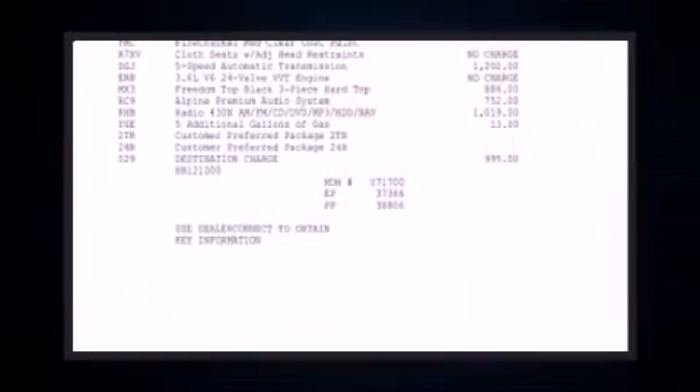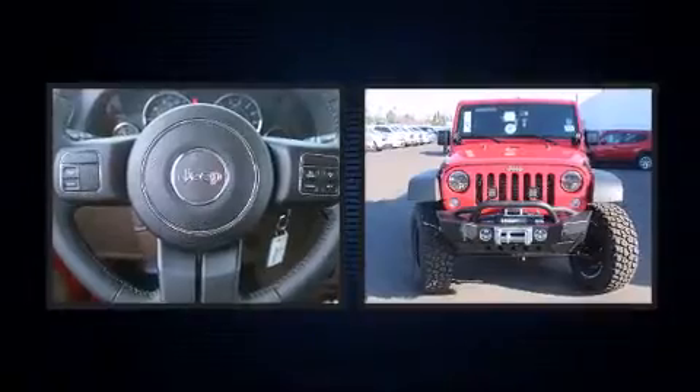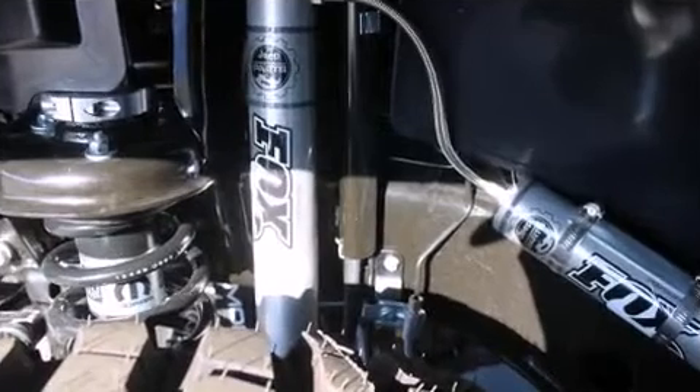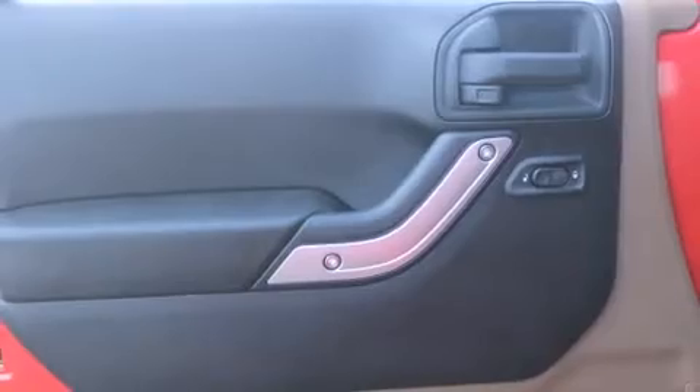Take command of the road in the 2015 Jeep Wrangler Unlimited. It features four-wheel drive capabilities, a durable automatic transmission, and a refined six-cylinder engine.